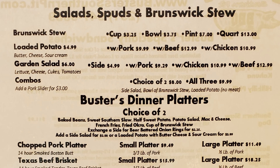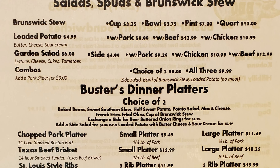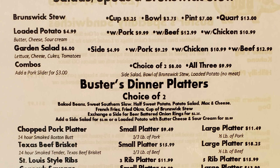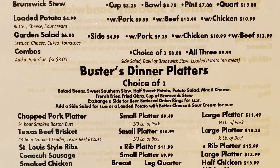They also have salads, spuds, and Brunswick Stew. Brunswick Stew is available in cup, bowl, pint, or quart. Loaded potato comes with pork, beef, or chicken. Garden salad is available with a side, with pork, with chicken, or with beef. And there are combo options as well.